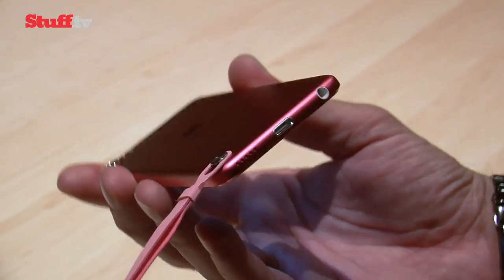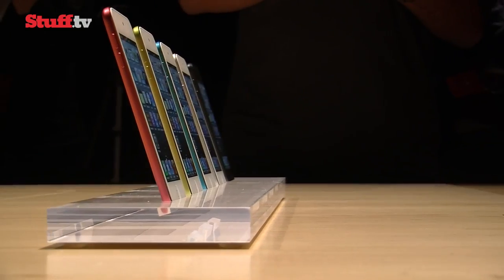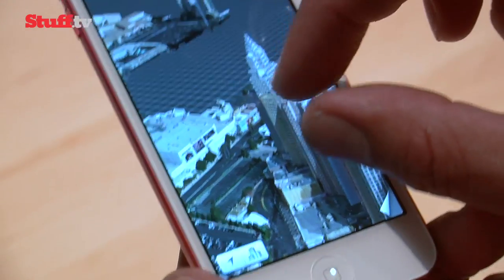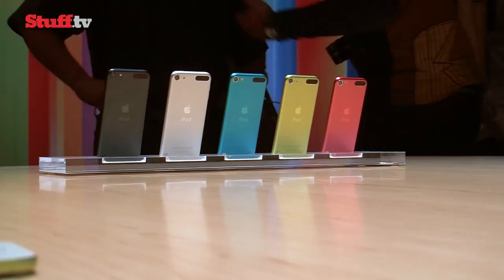Chuck in a whopping 40 hours of music playback and around 8 hours of video, and you're looking at an impressive package that simply serves to make this the best iPod Touch ever. We'll be putting it through its paces in a full review very soon.